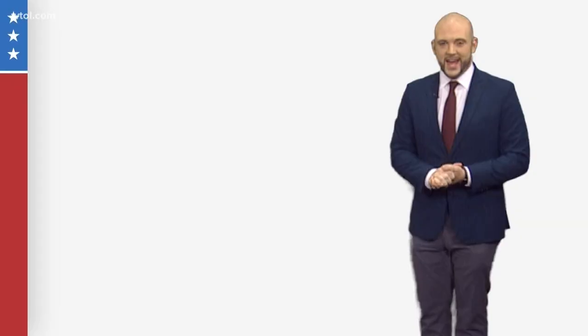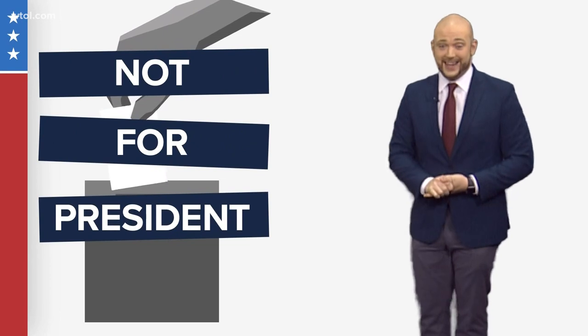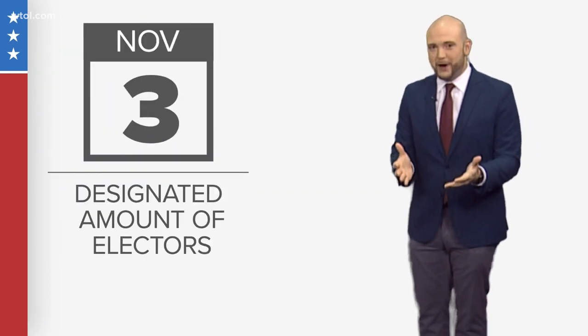As you head to the polls, it's quite important to understand the voting process specifically for the presidential race. In a presidential election, you're not actually casting your vote directly for the president. On or before November 3rd, you're voting for your state's designated amount of electors.